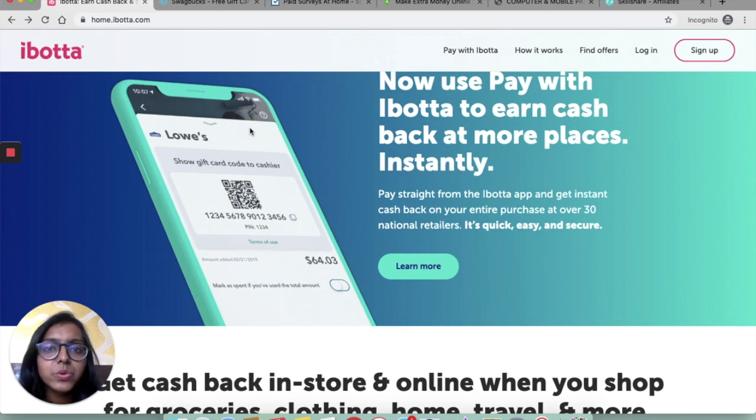Hi guys, welcome back to our channel. Today we are going to talk about how to make $1 to $10 per sign up. If you are interested in earning money without having to do a lot of things, and just for signing up for new apps, then follow along.